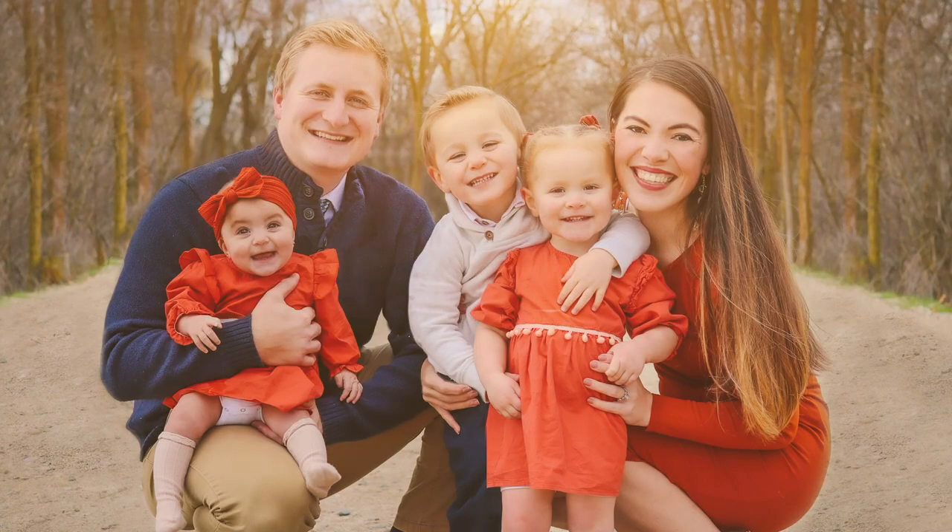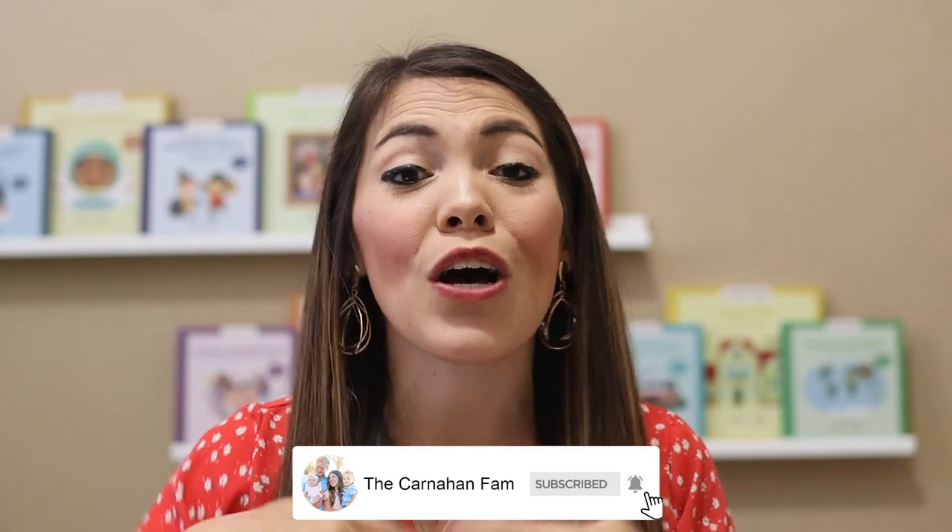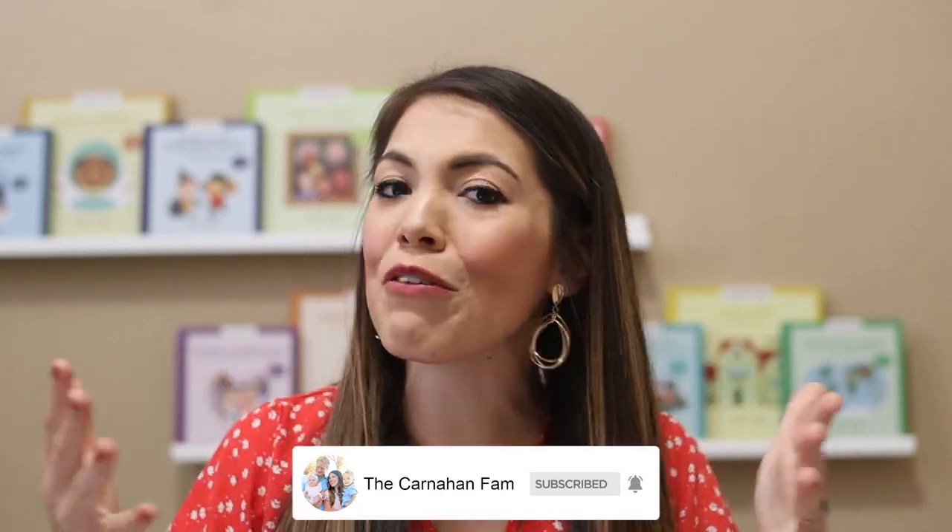Hola everybody and welcome to the Carnahan fam. If you are new here to our channel, we want to give you a big bienvenidos, or welcome. My name is Kaylee Carnahan, a mother of three children ages three, two, and one. We want to invite you to hit subscribe down below and join our YouTube family where we are going through parenthood, trying to be as intentional as we possibly can to make sure that our children get the best start they can and really thrive throughout life.